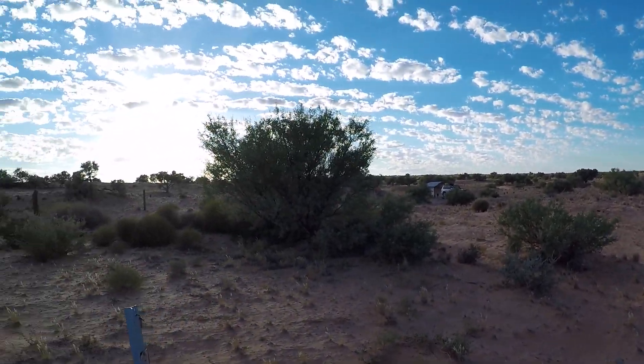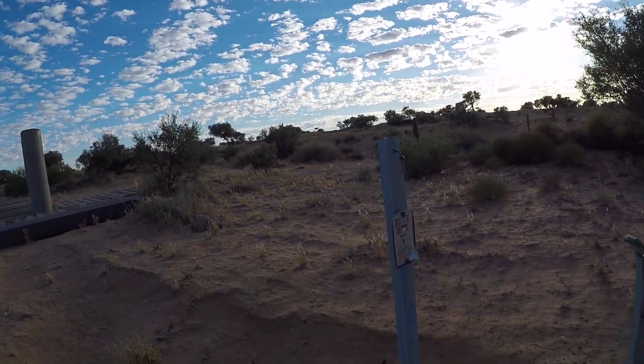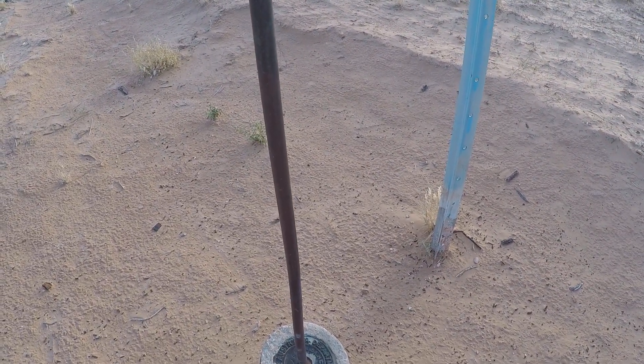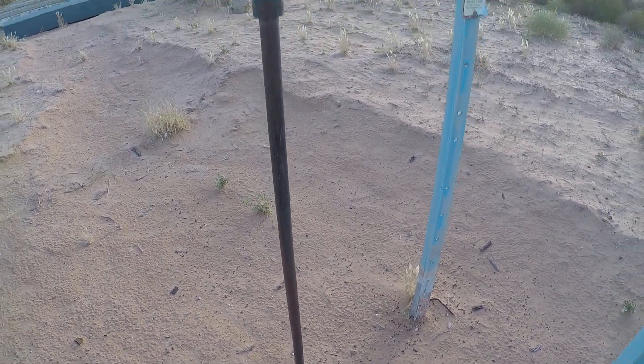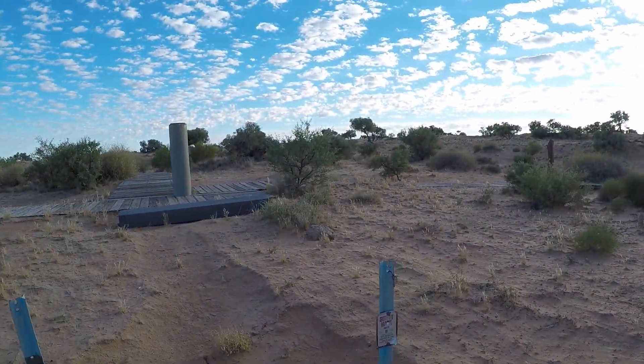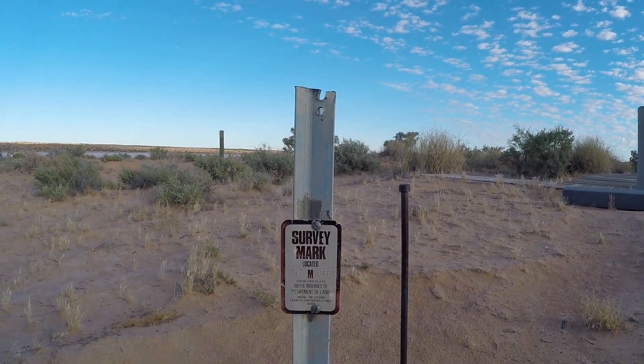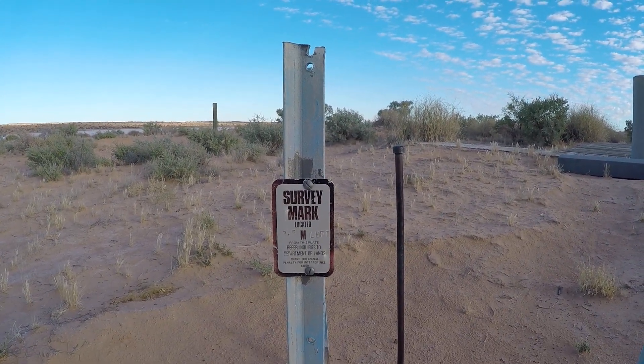That's another marker — a survey point. There you go: survey mark, Department of Lands.